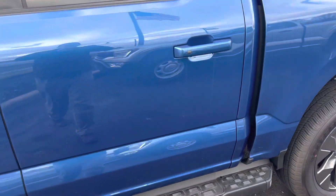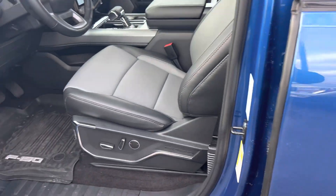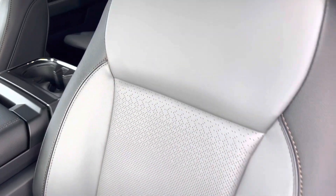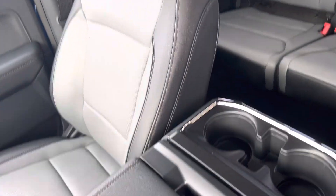It's the beautiful Atlas Blue Metallic on the outside, leather interior, two-toned.